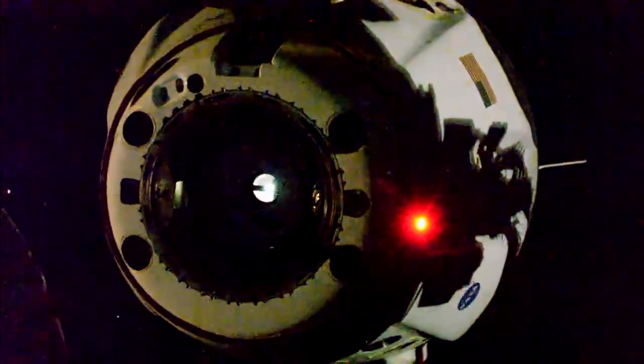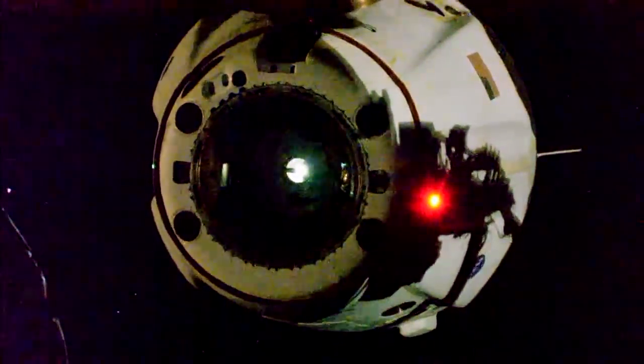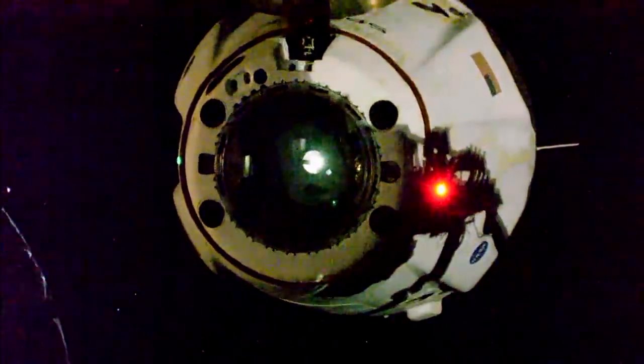Dragon departing — Dragon, SpaceX, separation confirmed. Separation and three burns — physical separation at 4:35 PM Pacific. Thrusters looking good, counting down to a nominal departure burn zero coming up shortly.